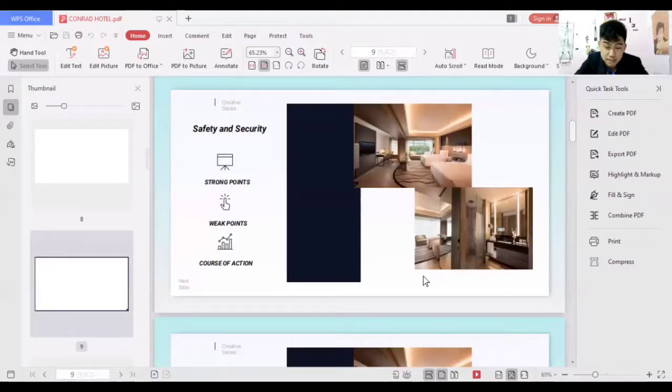A weak point is that some guests might forget to lock the door, making the room prone to situations such as theft. The course of action I can suggest is that, since they're already using modernized technology, they should have a system that monitors whether the room is unattended or unlocked.